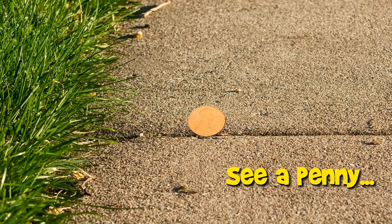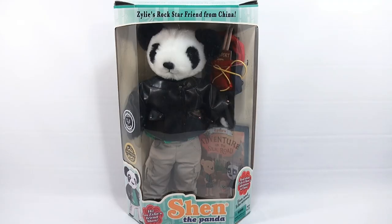You are now watching a Lucky Penny Shop product feature. Hey, it's Lucky Penny Shop and it's time for Shen the Panda. This is Xylee's rock star friend from China. If you're not sure who Xylee is, we have a video of Xylee in the channel, so we'll put that in the description below so you can check it out.